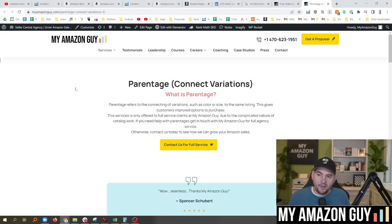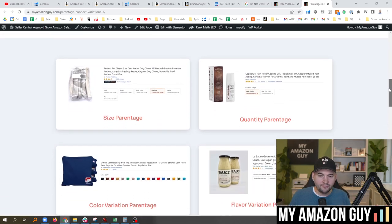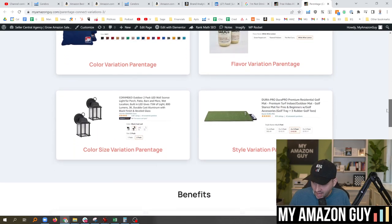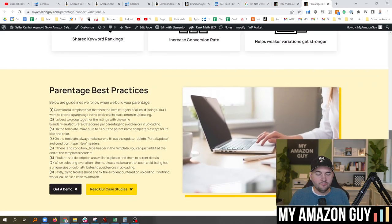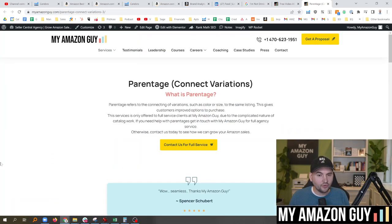If you want to learn more about parentages, click the link at the top of this description. We have all the different parentage types — size, quantity, color, flavor, style, and many other best practices. Come check out our website at myamazonguy.com and click on the parentage theory video. I've done a bunch of parentage theory videos. Thanks, guys.